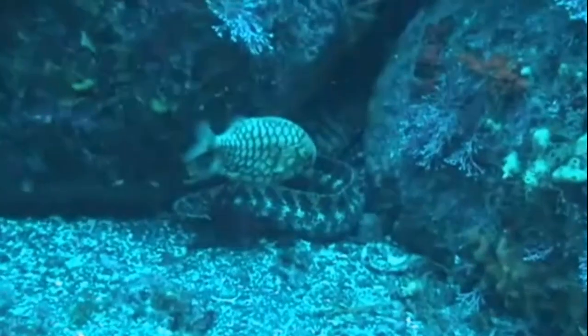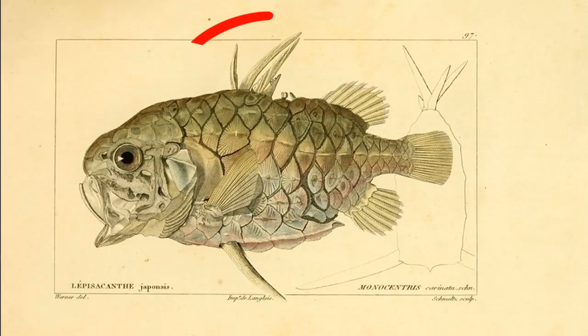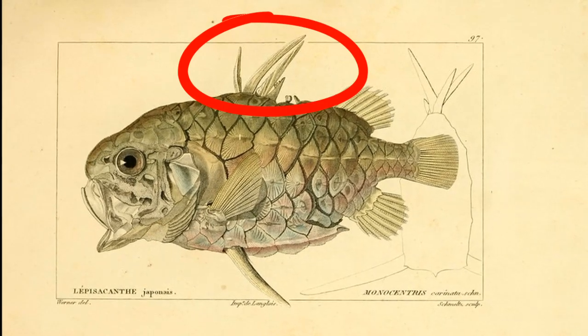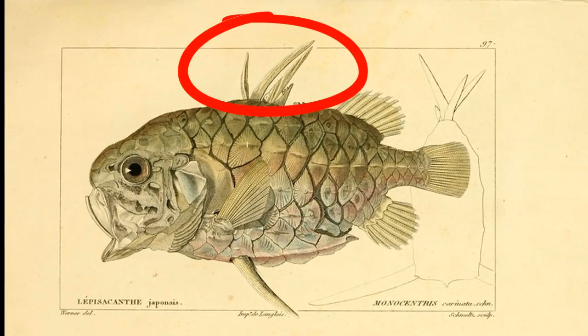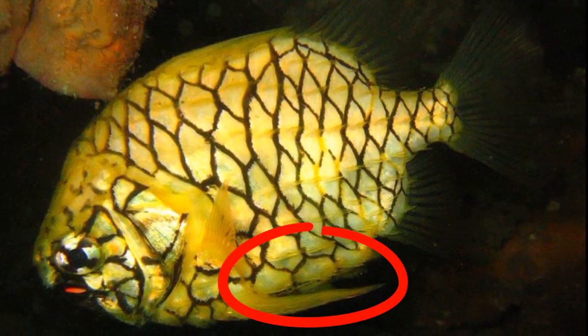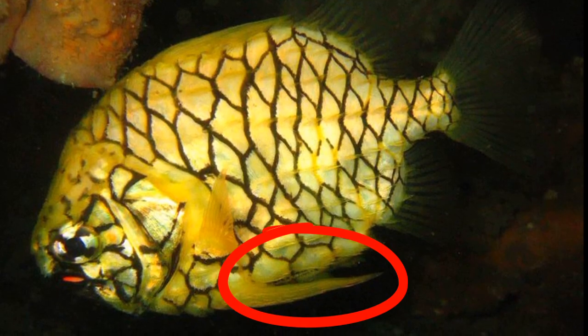They are typically found between 66 and 660 feet deep. Their dorsal fin, located on the top of their body, is composed of strong spines. They also have a large pelvic fin spine located on their underside that can be locked erect.